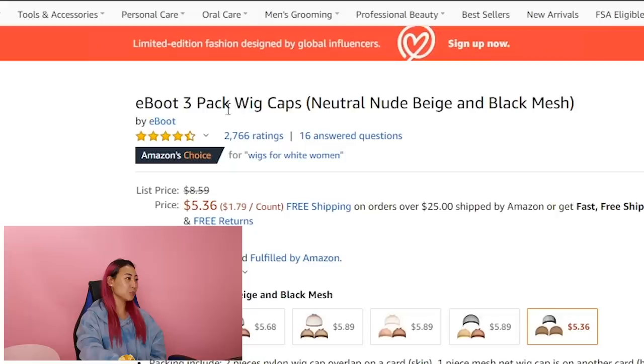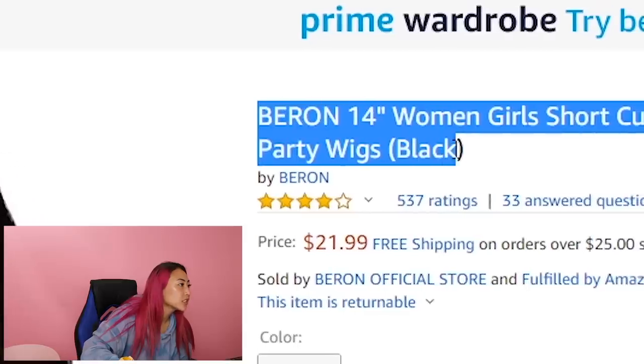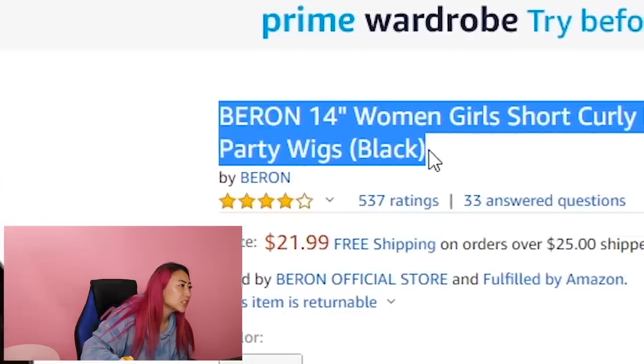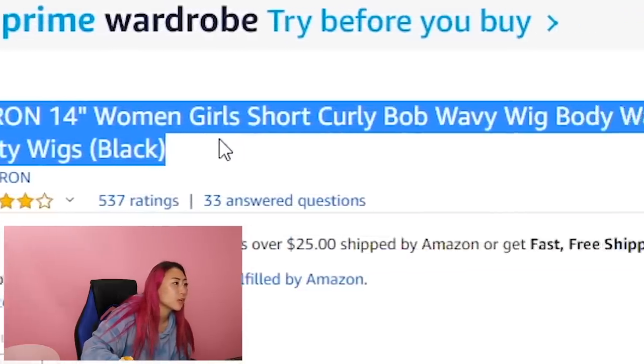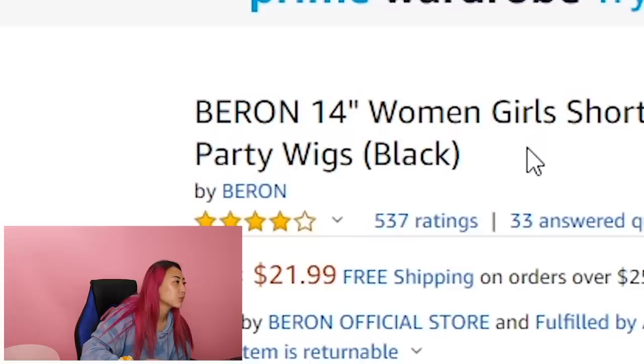First things first, we have this eBoot 3-pack wig cap, which is what we need to try on these wigs so that they actually look good. So for this first wig, we are going to get the Baron 14-inch Women's Girls Short Curly Bob Wavy Wig Body Wave Halloween Cosplay Daily Party Wigs Black.